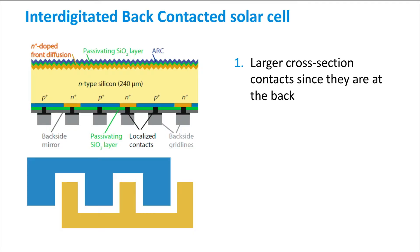When we take a closer look at the metal grid at the back of the solar cell, shown here as a top view in the figure below, it is clear that the cross-section of the metal contact is much larger than the usual thin fingers of the front metallisation grid.